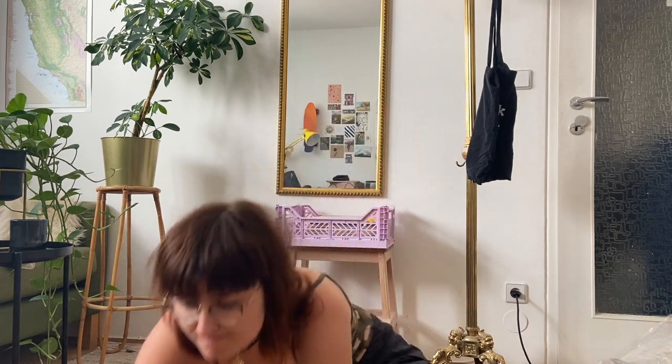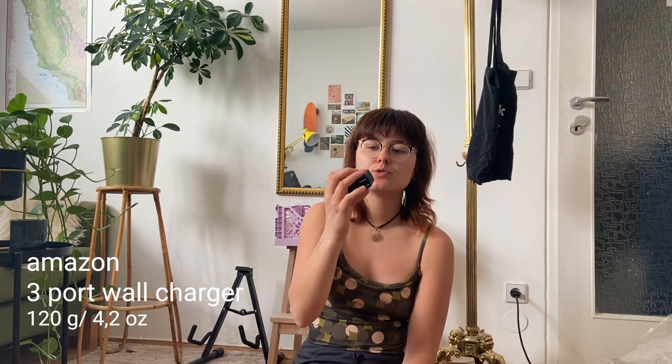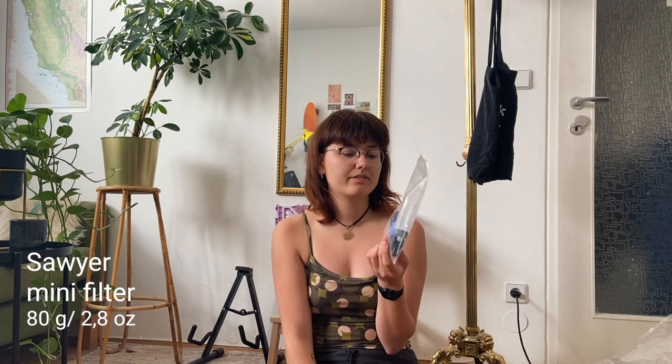For electronics: I have a power bank — an Anker 20,000 mAh — that's a lot of charge but it's quite heavy. I have the charging cable and a wall charger with three ports: two USB-C and one regular USB. Then there's my water filter — a Sawyer Mini. I know the water flow isn't great with that filter and I'd prefer the Sawyer Squeeze, but it was really hard to find in Europe, so I'll start with this and switch if needed.